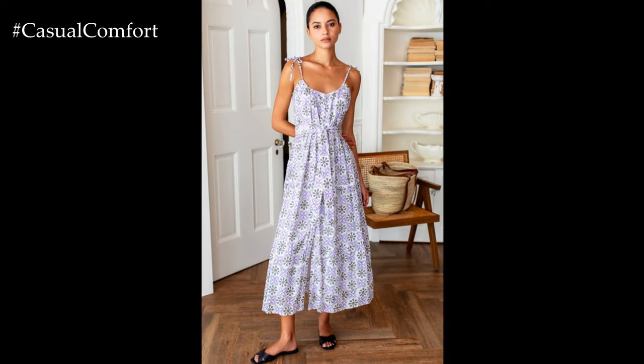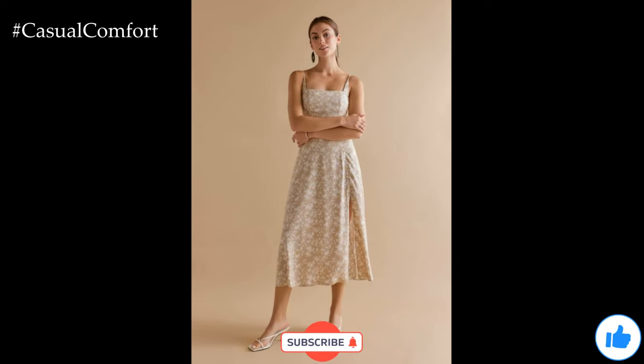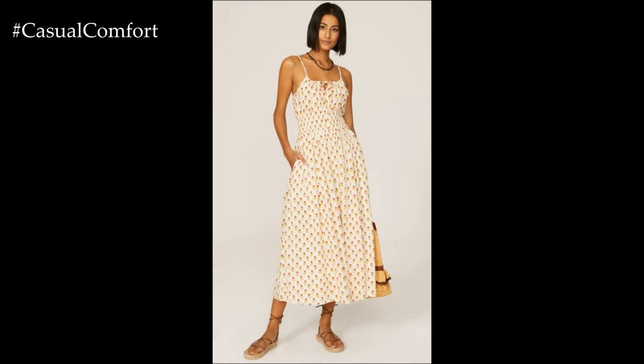If you're enjoying these linen and cotton summer looks, don't forget to hit the subscribe button and leave a comment below with your favorite summer outfit idea. Your support helps us create more content for you, and we love hearing from our viewers. Now, let's continue with more stylish summer outfits.